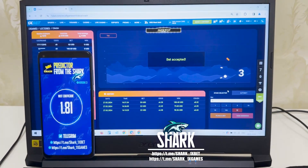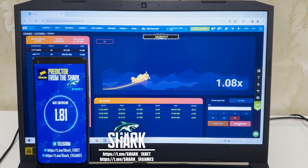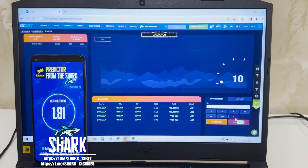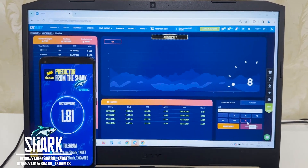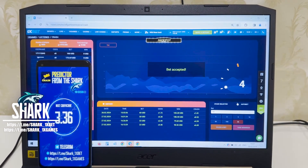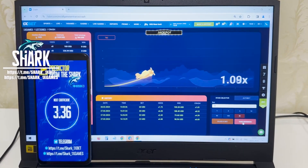I place 16 dollars and place a bet — 16 dollars, guys. Amazing! It works! Okay, let's place the next bet. Next coefficient is 3.36. I place my money and show you how I win money again.